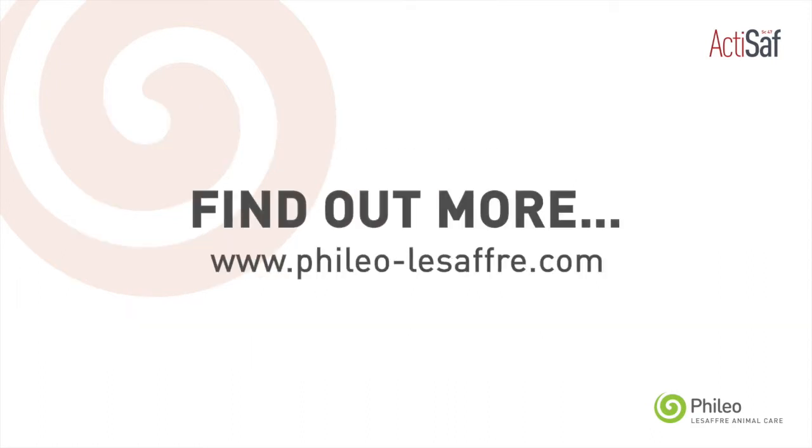If you want to know more about how Actisaf can help with heat stress, please visit our website. Thank you.